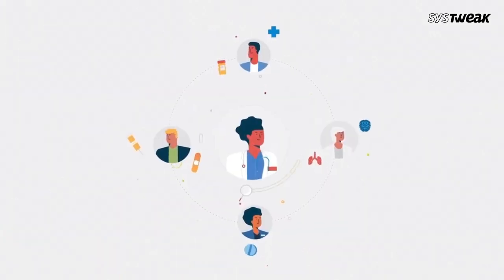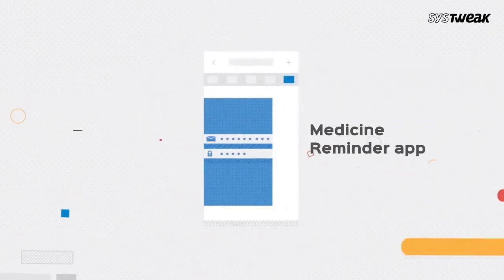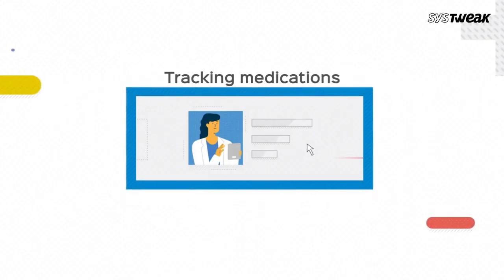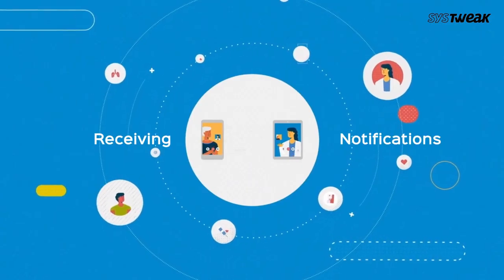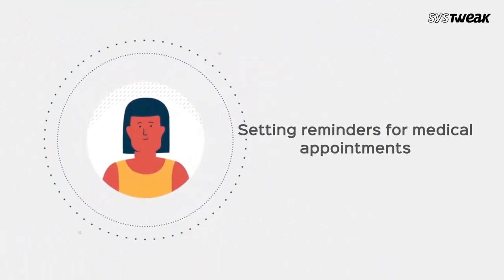The easiest way to avoid this from happening and to remember medication is to use a simple medicine reminder app. The medicine reminder app allows tracking medications, receiving notifications to take medicines, and setting reminders for medical appointments.